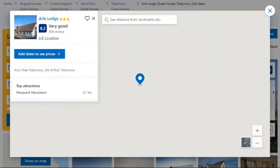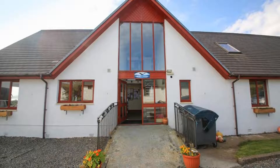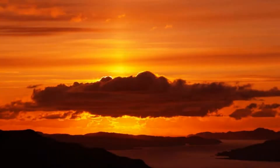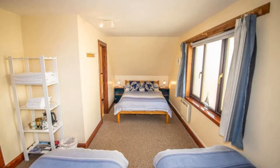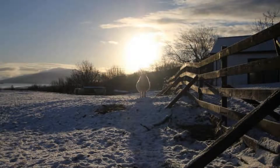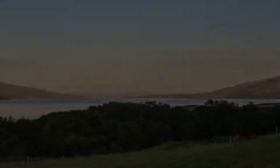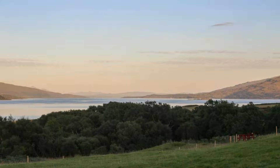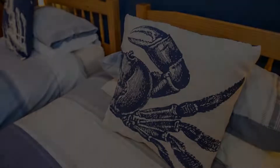Number 5. It is a 3-star property. The location of the property is attractive and the guests love walking around the neighborhood. Check-in time is 3:30 pm and check-out time is 10 am. Guests are required to show a photo ID and credit card at check-in. Pets are not allowed in this property. There are 8 types of rooms available on booking.com. You can book online and enjoy it.